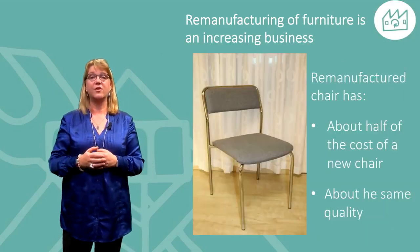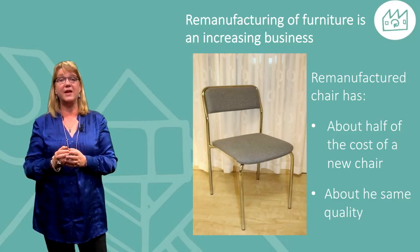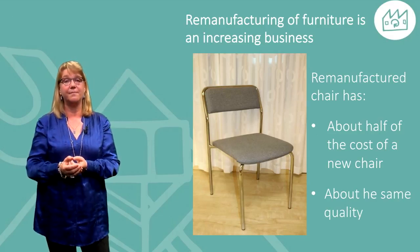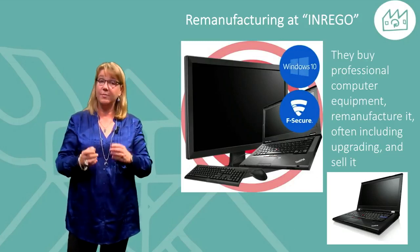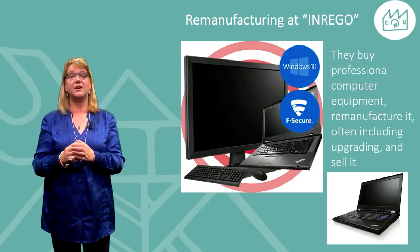Remanufacturing of furniture is a growing business. Here a chair where the cost for a remanufactured chair compared to a new one is about half, but the quality is still the same. Inrego is a company buying mostly professional computer equipment, remanufacturing it — often including upgrading — and then selling it on the open market.